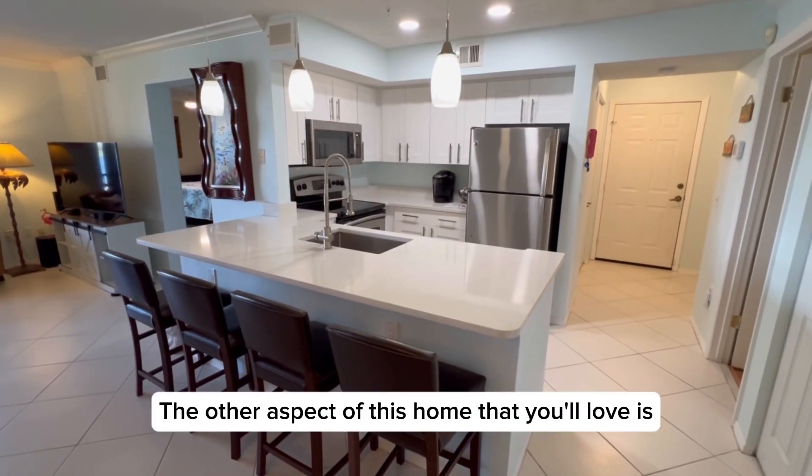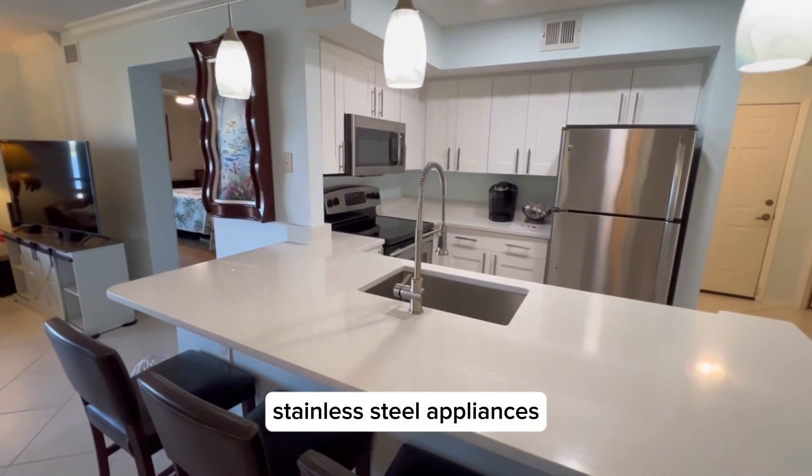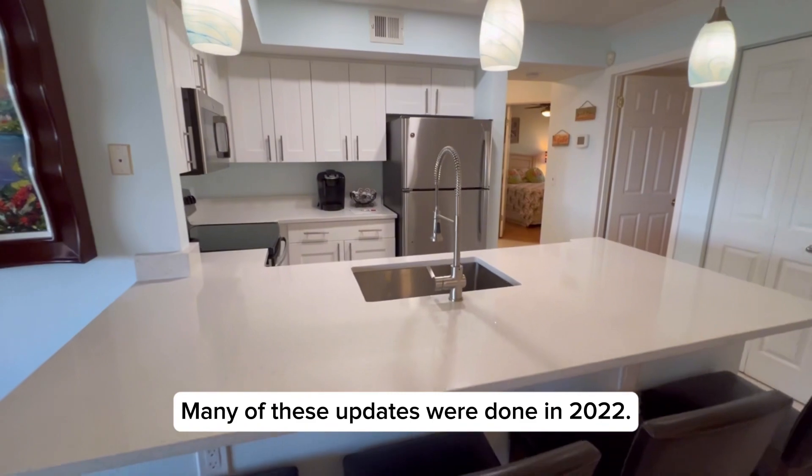The other aspect of this home that you'll love is the kitchen with its quartz countertops, stainless steel appliances, and white cabinets. Many of these updates were done in 2022.